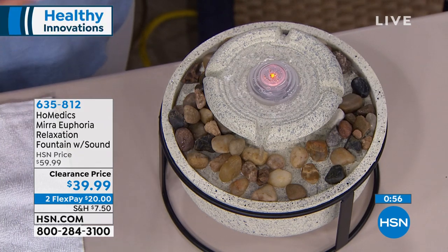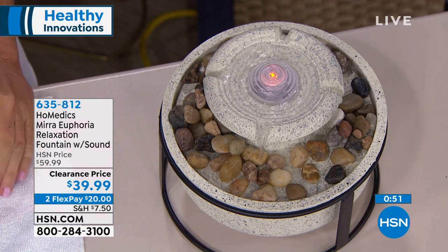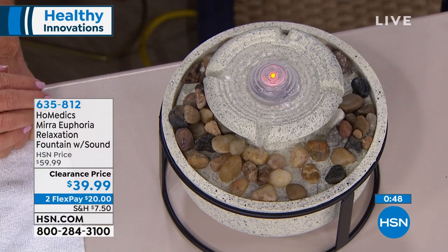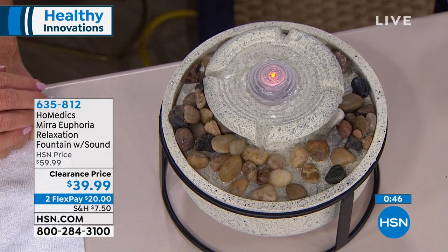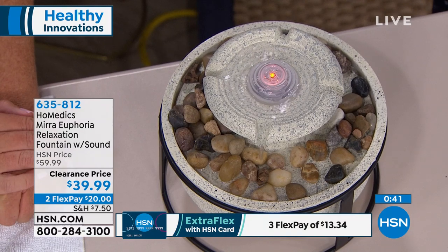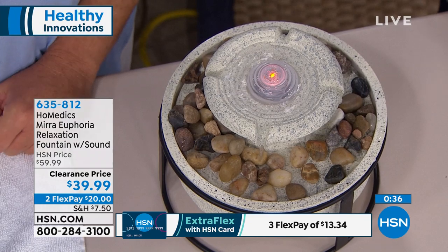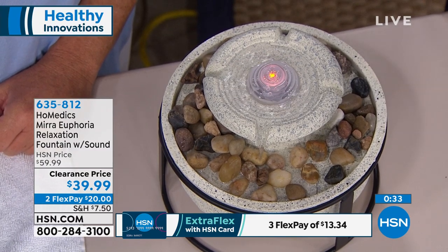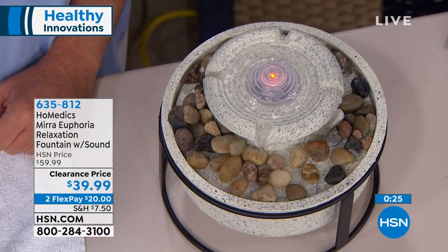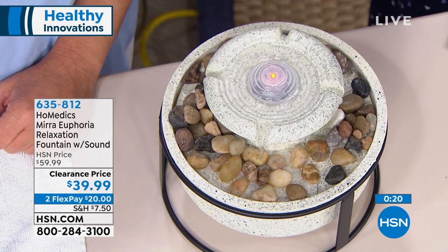This is from HoMedics — a name you recognize. These are people who've been doing this a really long time and they know this is what gets the job done. We don't want to stress you out with the price either — this was $60, and we have it on a $20 clearance price today, now under $40. Three flex payments. If you've used your HSN credit card, two flex payments of $20. And this is a tabletop item, so all you need is a little footprint on a tabletop.